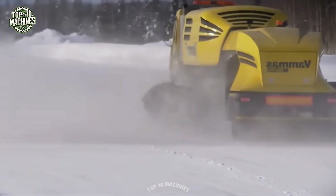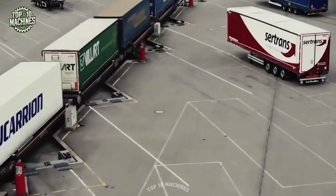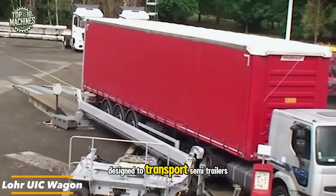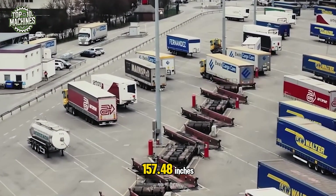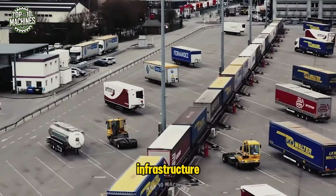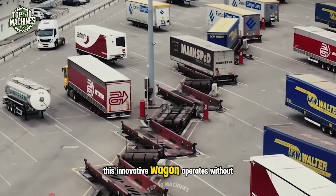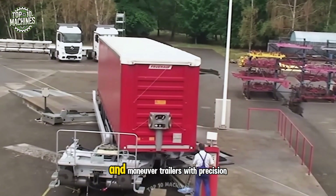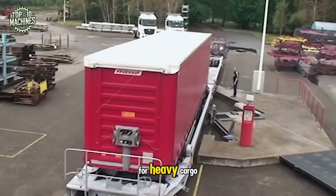Meet the Hruic wagon, an engineering marvel designed to transport semi-trailers at a towering height of 157.48 inches across Europe, all without requiring any changes to existing infrastructure. This innovative wagon operates without engines or hydraulics, relying instead on ground-based systems to rotate and maneuver trailers with precision. It's like an autonomous drone for heavy cargo.